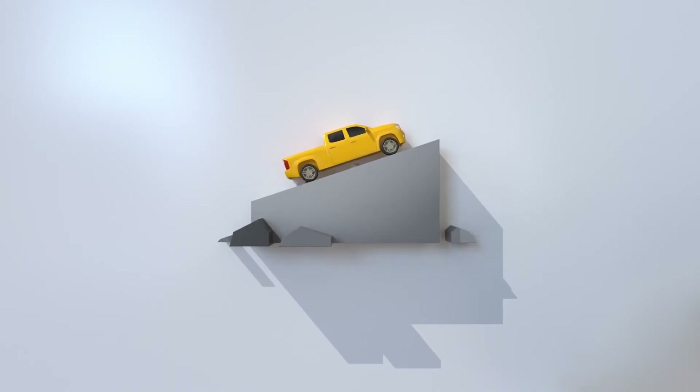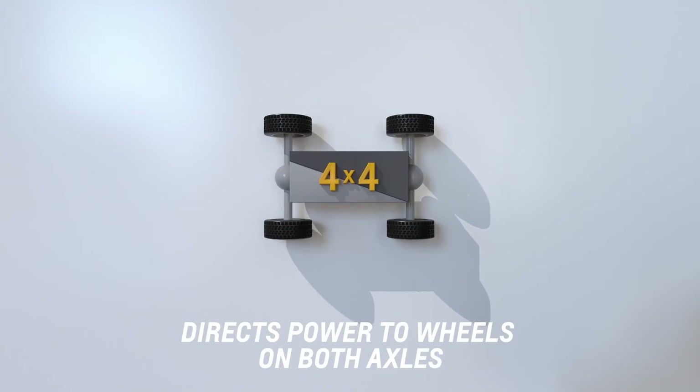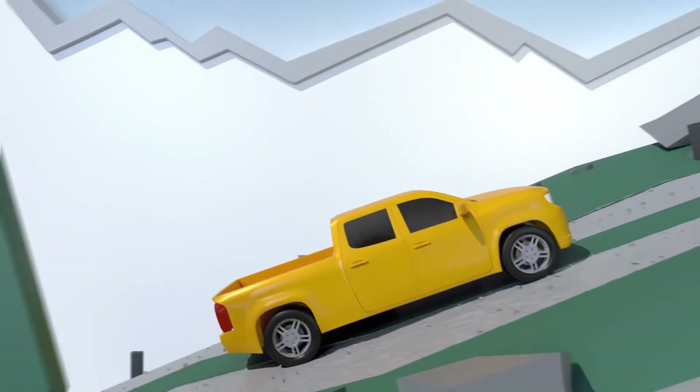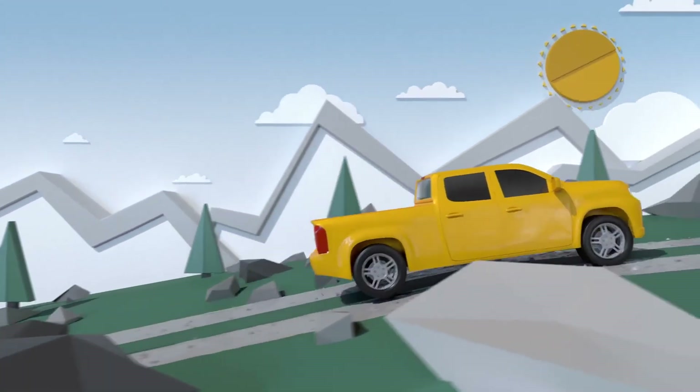4x4 vehicles offer a transfer case that directs power to wheels on both the front and rear axles. Switch between different 4x4 modes to help deal with more demanding conditions like mud, sand and gravel, or off-road use like steep grades and uneven ground.